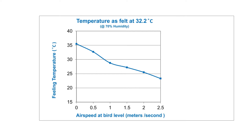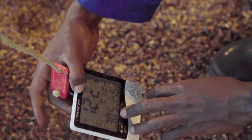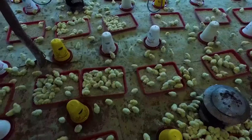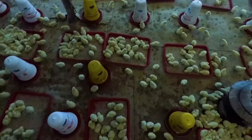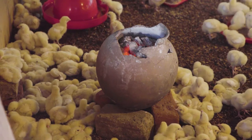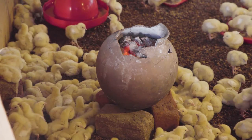Featherless chicks are not able to control their own body temperature and require a high temperature of 30 degrees Celsius, whilst during the finisher phase the birds have a much lower optimal temperature. You can adjust the temperature when it's too low by heating your house with charcoal or gas.